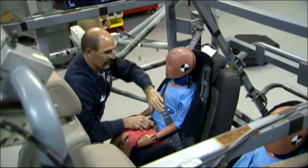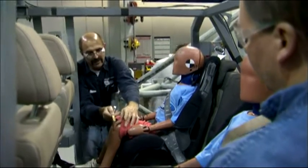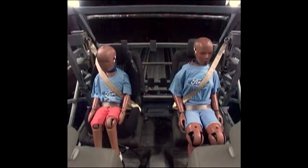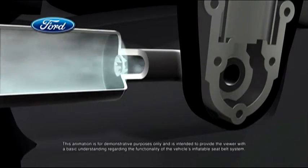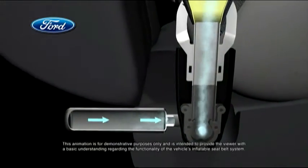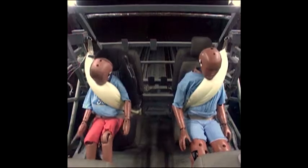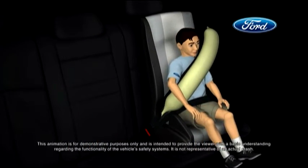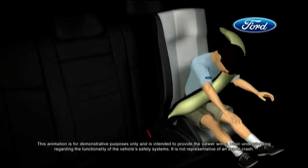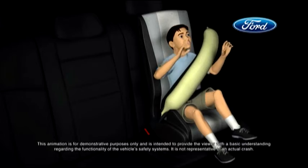By having an inflatable seat belt in the rear seat, we'll add additional protection for the rear seat occupants. In the blink of an eye, vehicle sensors will determine the severity of a crash. If required, each belt's tubular airbag inflates with cold compressed gas that flows through a specially designed buckle. The belts inflate at a slower rate than a traditional airbag and help control head and neck motion for rear seat occupants, including the more vulnerable passengers — young children and the elderly.